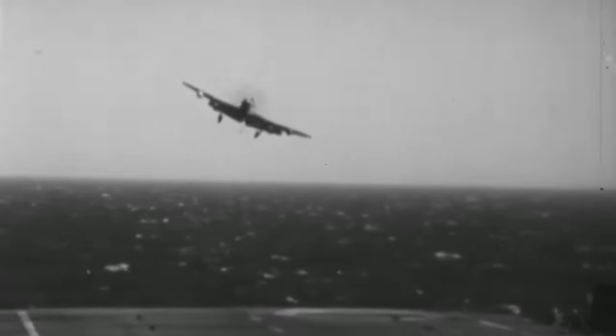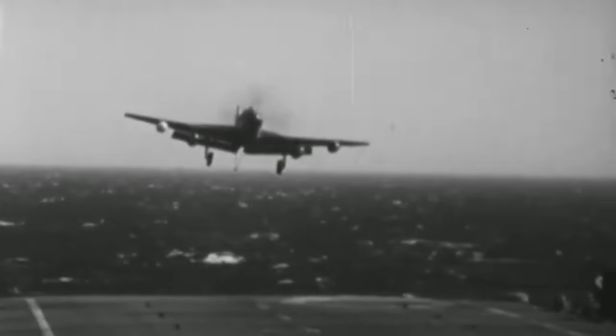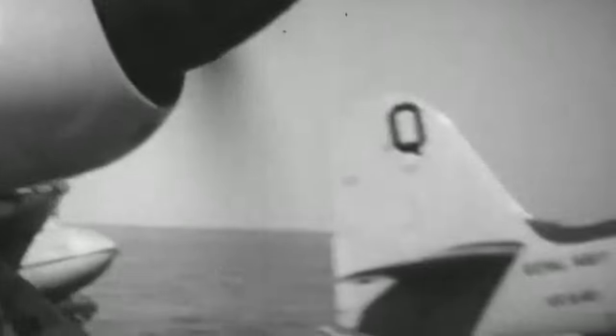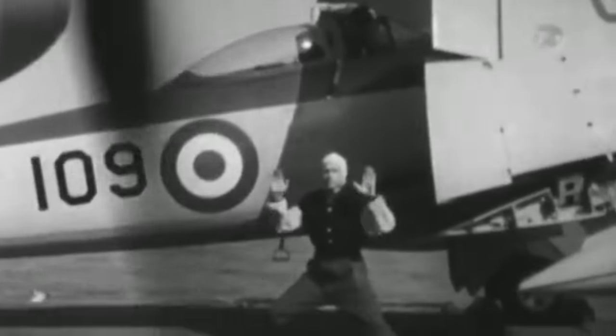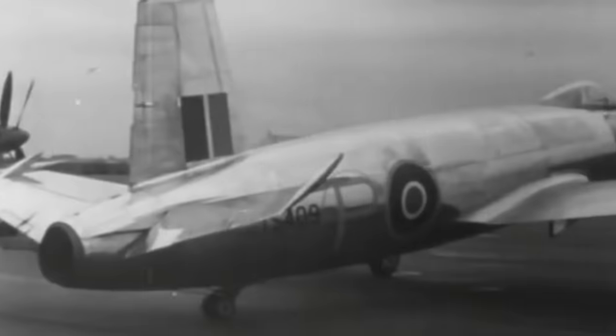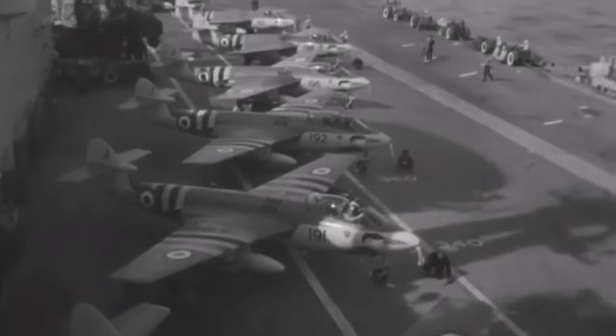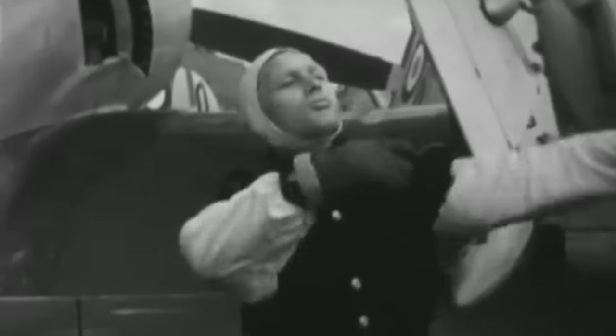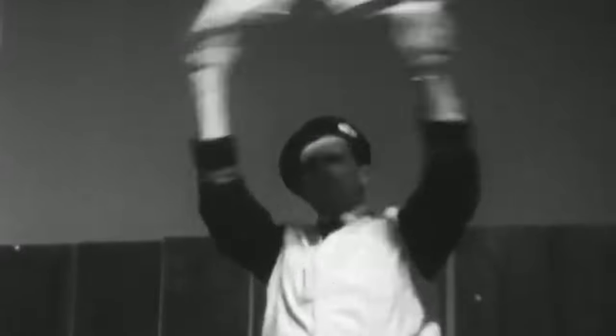The Sea Fury continued replacing aircraft in the Royal Navy as 1948 approached. Soon, more squadrons of the Fleet Air Arm were equipped with Sea Furies, including the FB-11 fighter-bomber variant. The FB-11 would eventually reach the fighter squadrons of the Royal Naval Volunteer Reserve in the early 1950s, when the Sea Fury began to be phased out by British jet-powered aircraft such as the Supermarine Attacker and the Hawker Seahawk. Still, the Sea Fury would continue to be employed among the Royal Navy for years to come, training reserve pilots with the Sea Fury T-20 two-seat trainer versions.